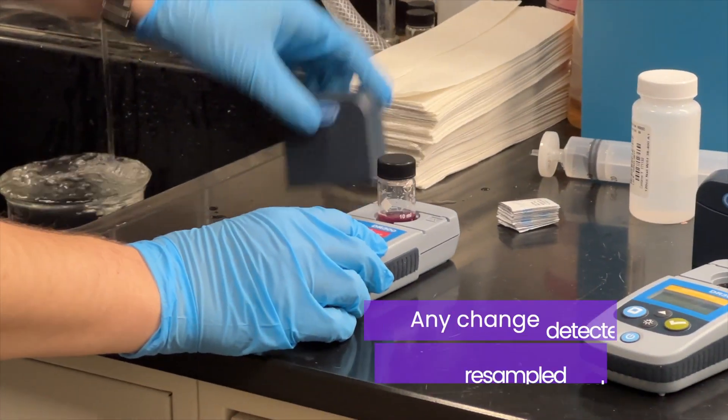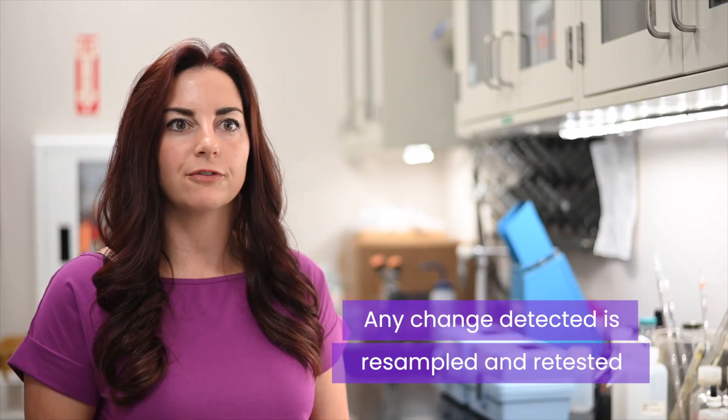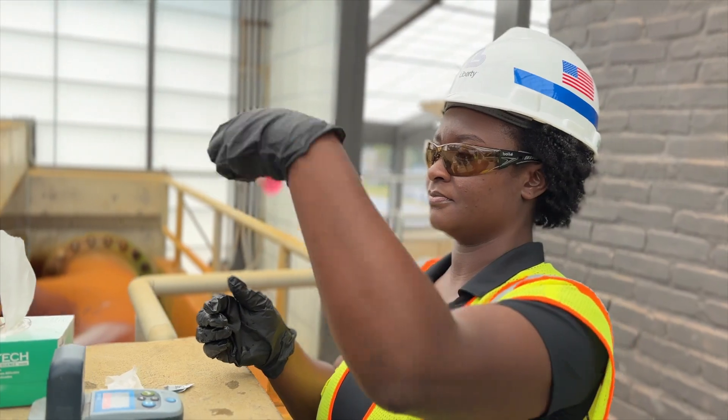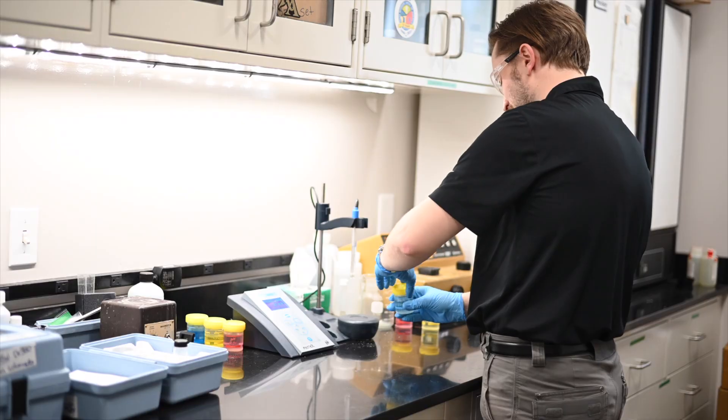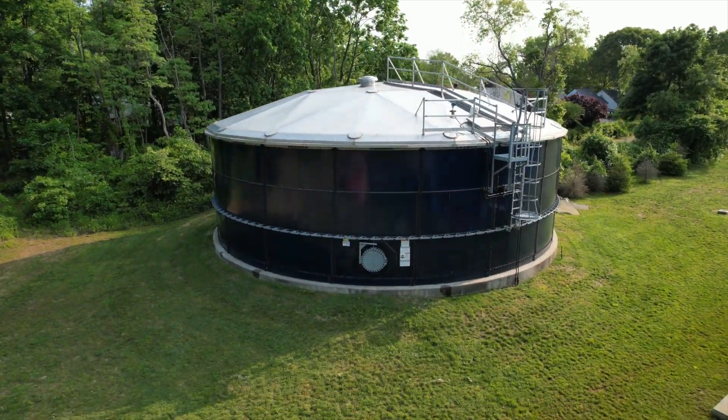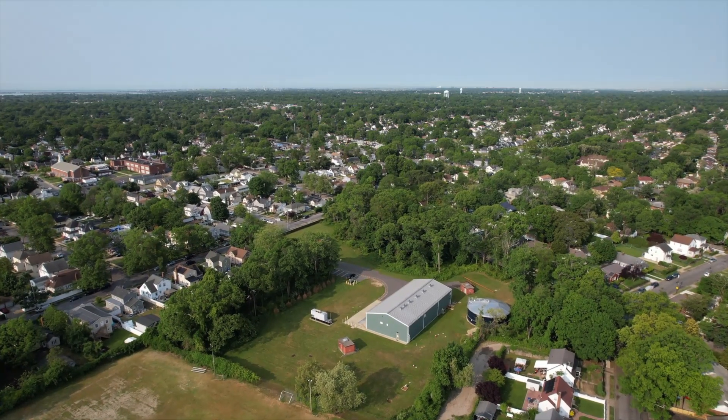If we ever were to get a sample that was not normal — even though it does not exceed that maximum contaminant level, if we're trending in a different direction, let's resample. Let's confirm that this is a valid thing. We then submit that all to the local regulator, and they are the next set of eyes that say this water is good or I need you to do more sampling here. So there are so many checks and balances in the public water utility.